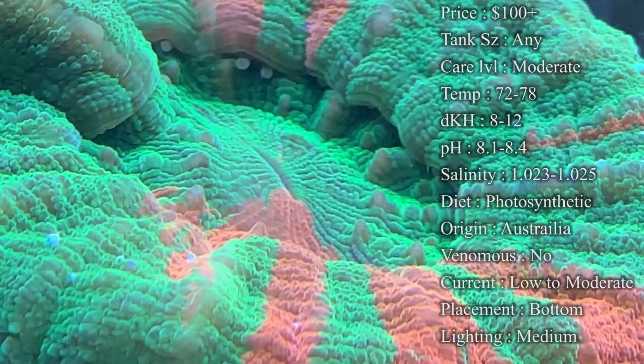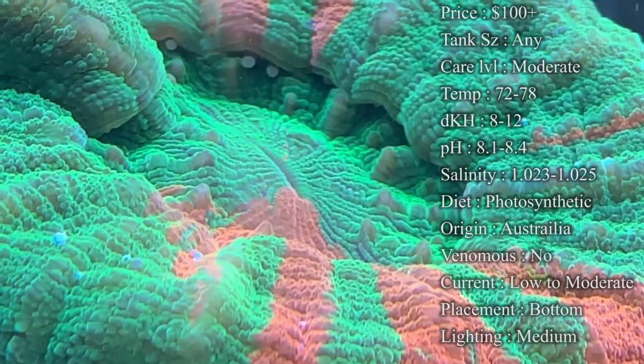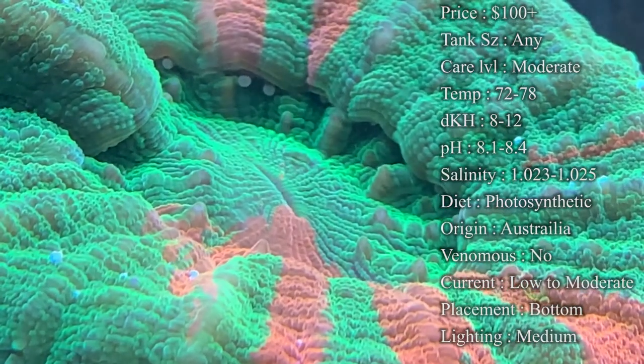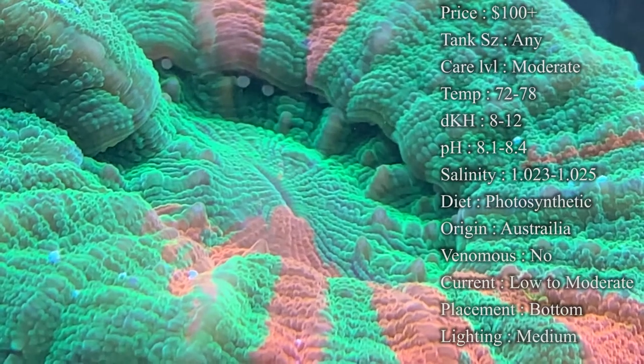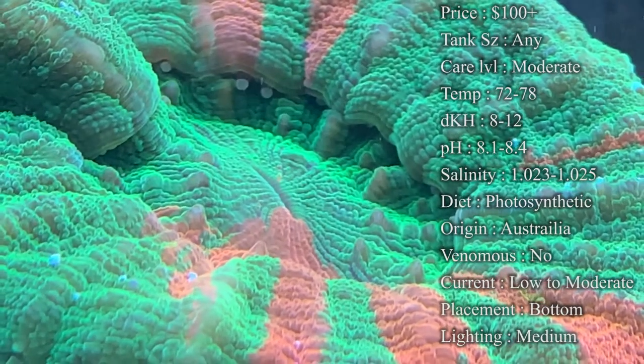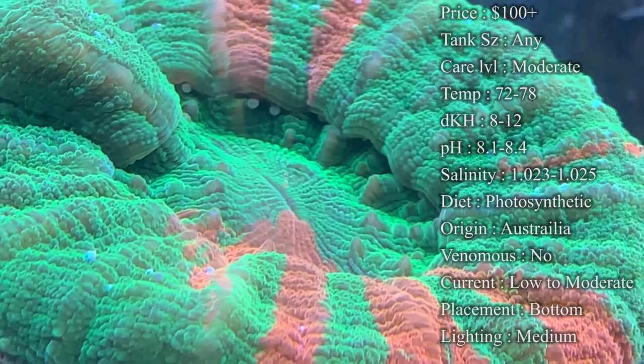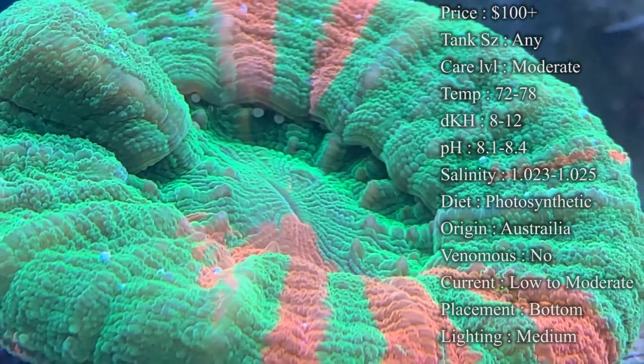Care level — I would put them at moderate, and we'll get into that. Temperature: you want to keep it 72 to 78°F; my reef, I always like to keep it right at 78. dKH: 8 to 12. pH: 8.1 to 8.4. Salinity: keep it at 1.023 to 1.025 — keep it right in there and they'll be really happy.